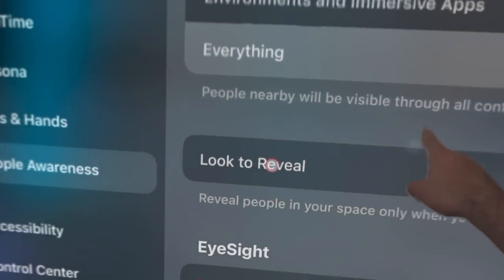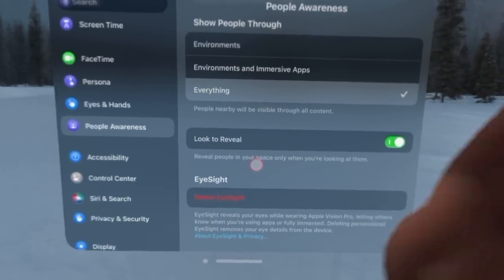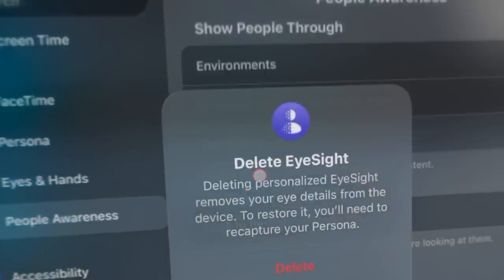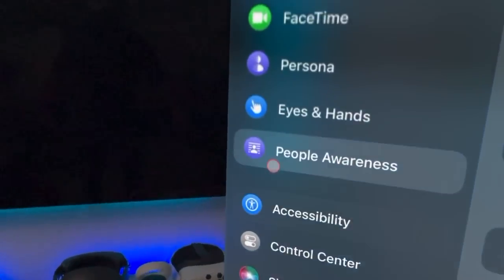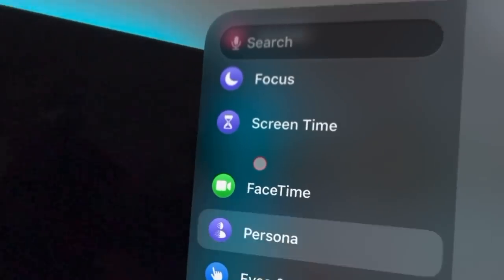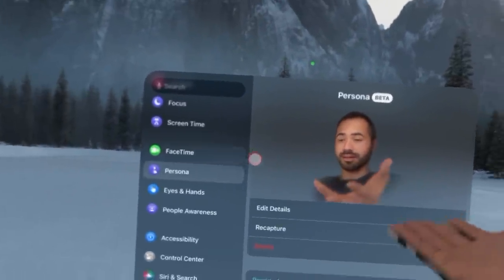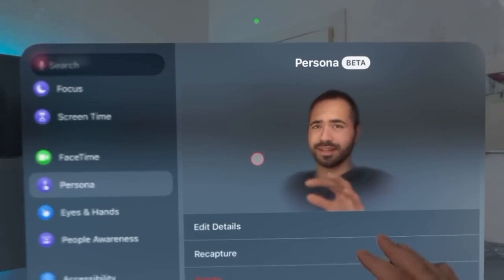Most people don't want others seeing their eyeballs through the EyeSight display. If you want to disable it, you can delete it in settings — even though it says it will delete your persona, your persona is still available for FaceTime calls, so it doesn't fully remove it.